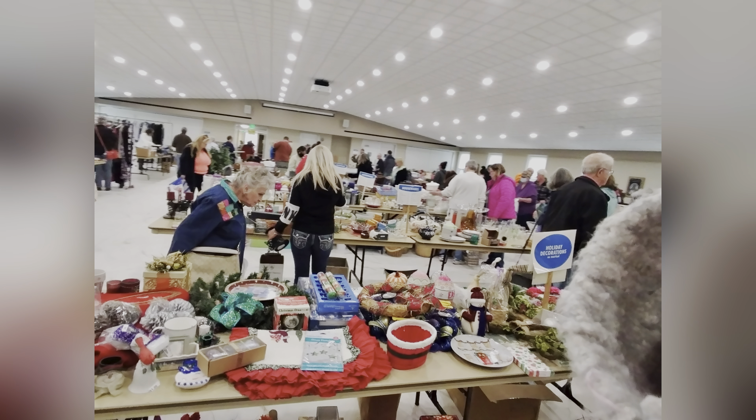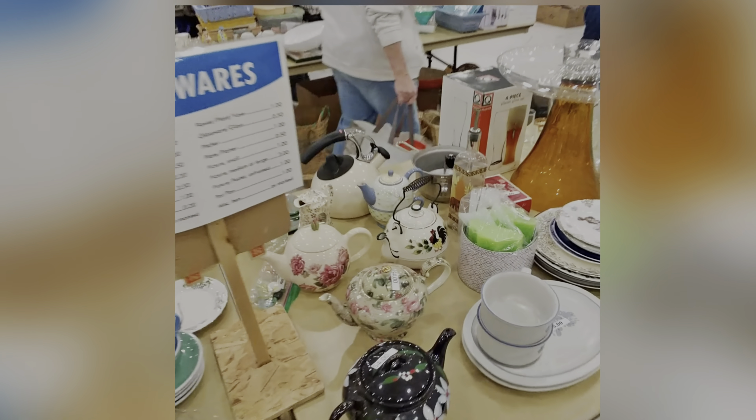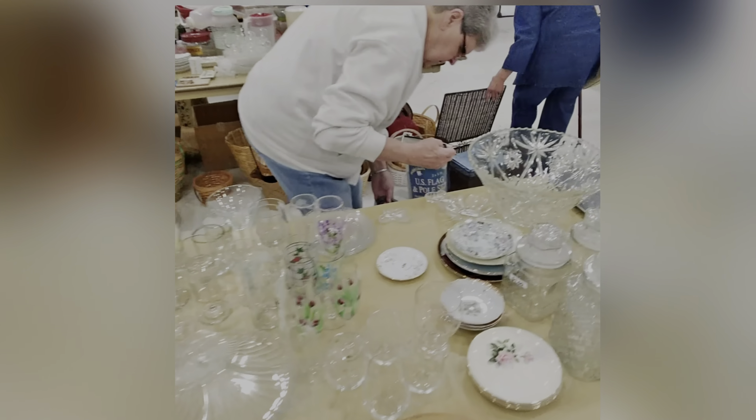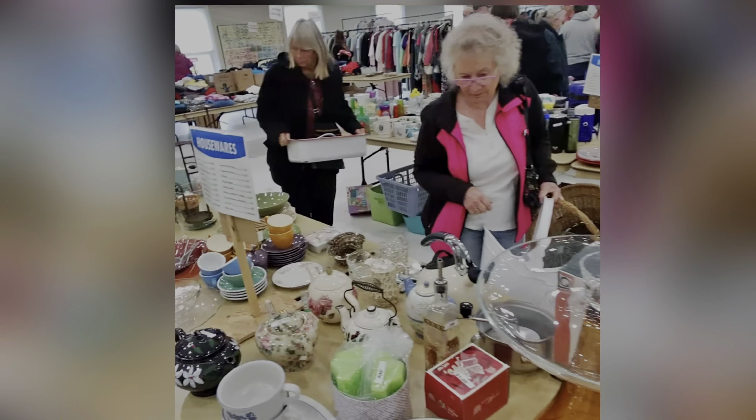Let's go over some of the things that I was seeing here. There was some glassware, but there was really nothing that I was interested in. They did have really good prices on their items — like 50 cents, a dollar, two dollars — so that was always really good. Teapots had like four dollars on them.